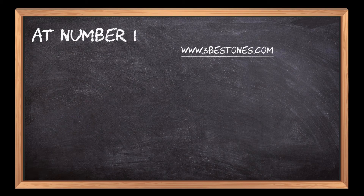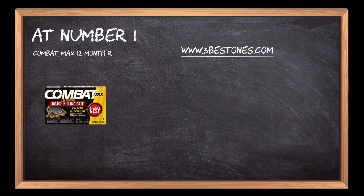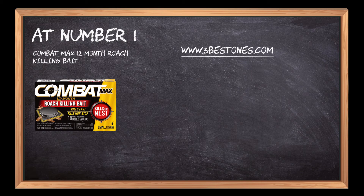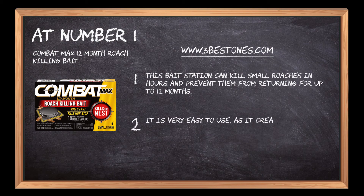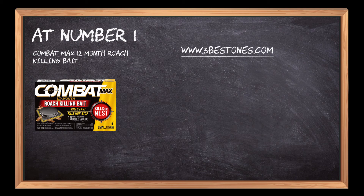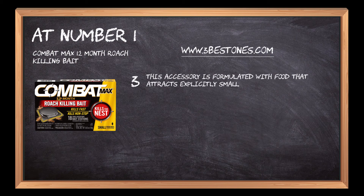At Number 1: Combat Max 12-Month Roach Killing Bait. This bait station can kill small roaches in hours and prevent them from returning for up to 12 months. It is very easy to use, as it creates no mess and does not require any activation. This accessory is formulated with food that attracts explicitly small roaches and provides quick and comprehensive results.